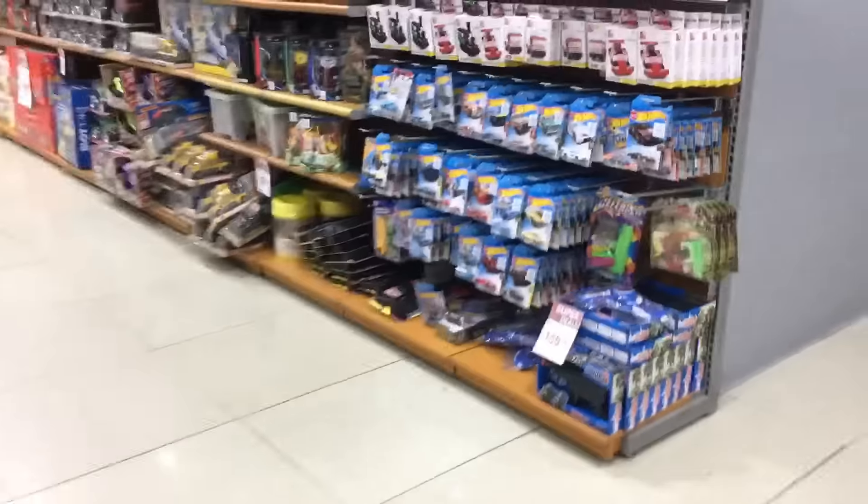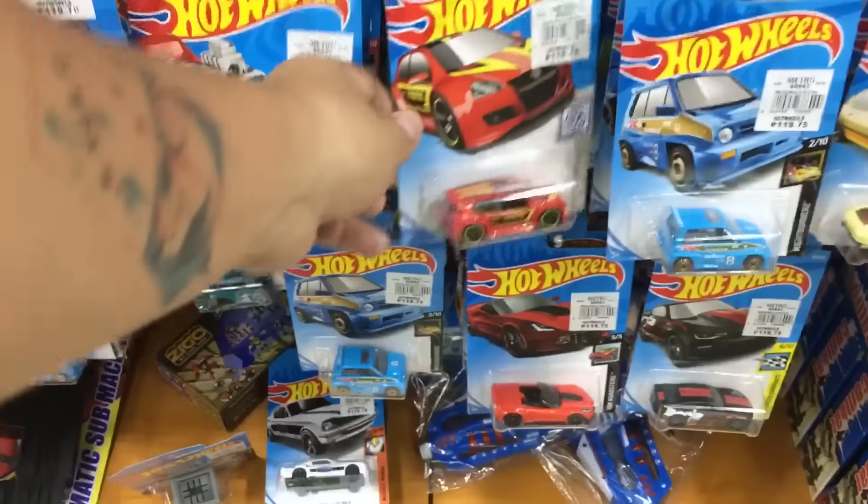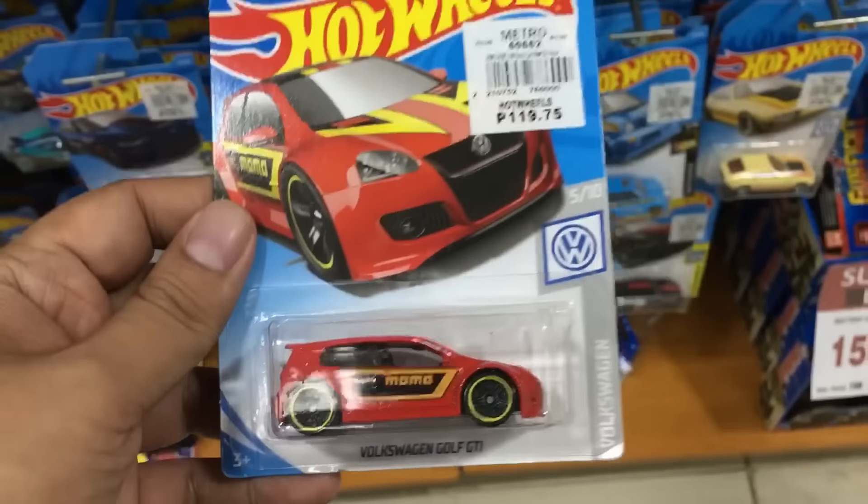Good day guys, BestEverToyTV here. This is part two of our Chinatown Hot Wheels peg hunting video, and we are here at a small store named Guy Sano.